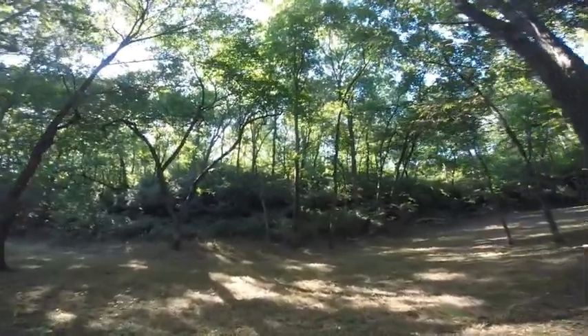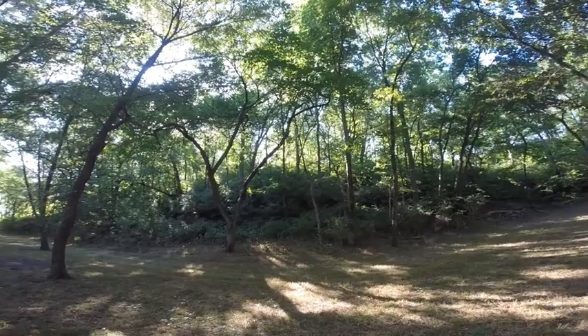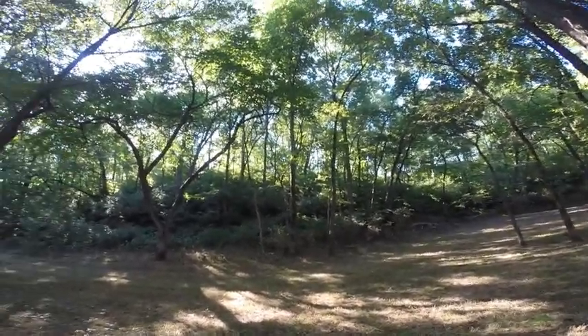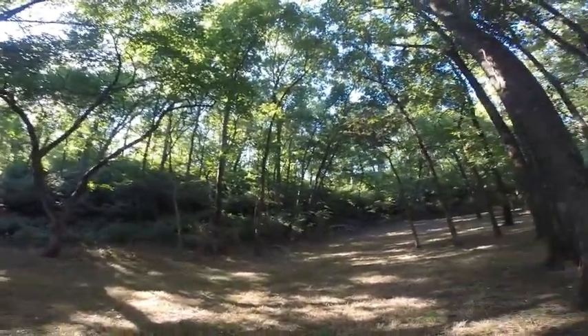That hill in front of there is pretty steep — it doesn't really look that way on the video, but it's a challenge to get a four-wheel drive ATV up there. I used to have a trail through there but I haven't been up it for several years.